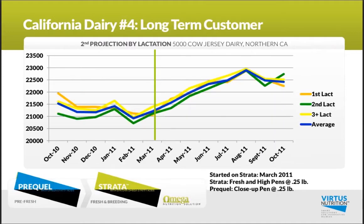Now I'd like to step back a few years, as I've been working with these dairies on Prequel and Strata in the Valley of California. This is a 5,000-cow Jersey dairy that started back in March of 2011 on Strata and Prequel. Going into the summer, you can see this real nice boost — a several-thousand-pound increase in that second projection that held through the summer.